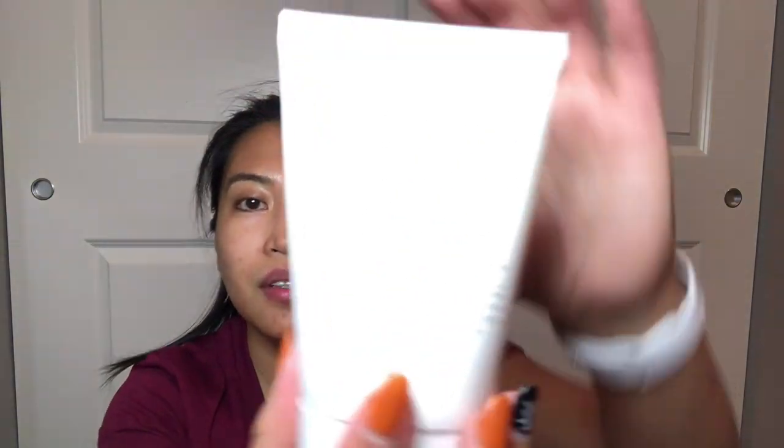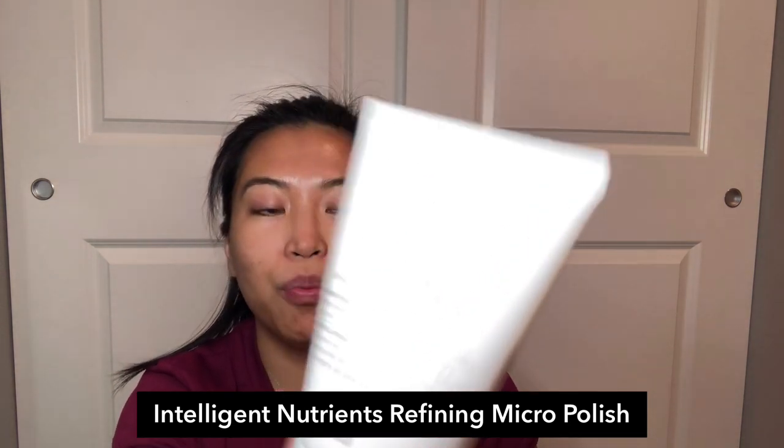I exfoliate my face about three times a week — some people do it daily but I just do it three times a week. This is the Intelligent Nutrients Refining Micro Polish. It smooths and exfoliates — it's a super fine treatment that gently sweeps away dull surface cells and purifies pores, good for all skin types. I apply it to my damp face and neck, massage it gently to exfoliate dead skin cells, rinse it off, pat dry, and I'm good to go.